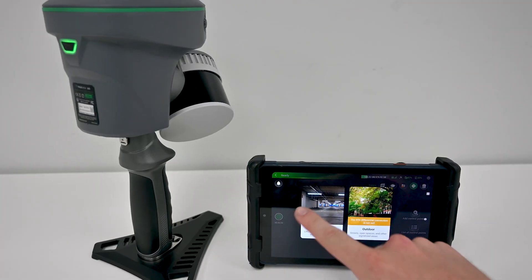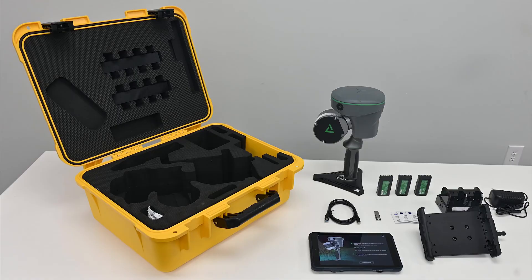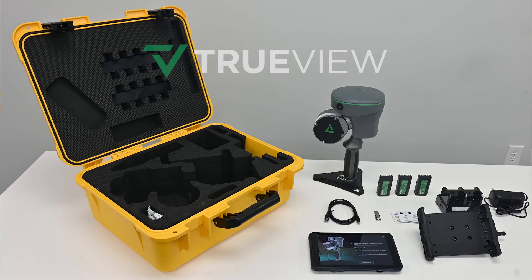The TruVue Go from GeoQ — your next step in surveying technology. Ready, set, go.